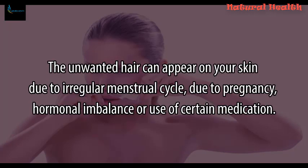Unwanted hair can appear on your skin due to a regular menstrual cycle, due to pregnancy, hormonal imbalance, or use of certain medication.